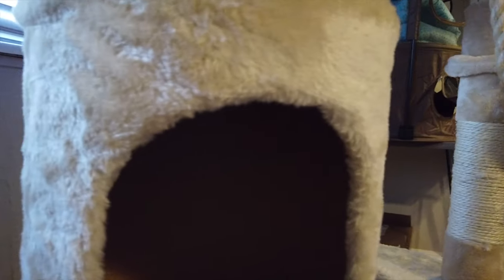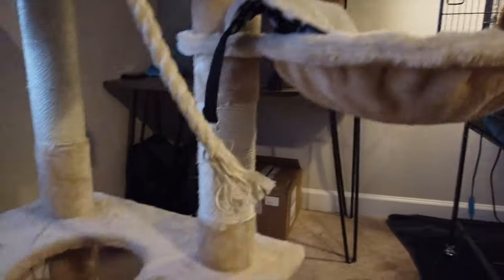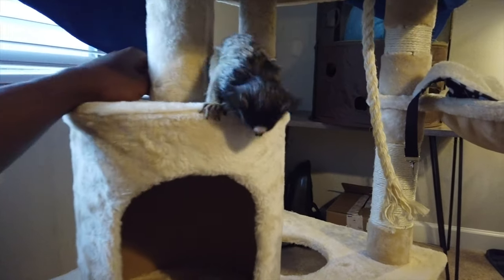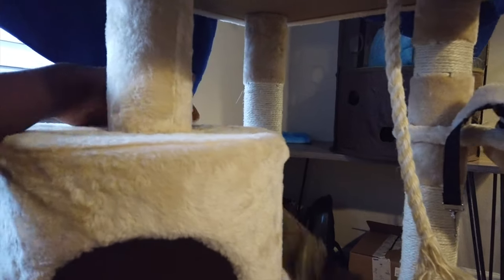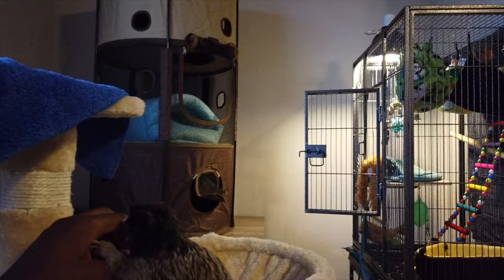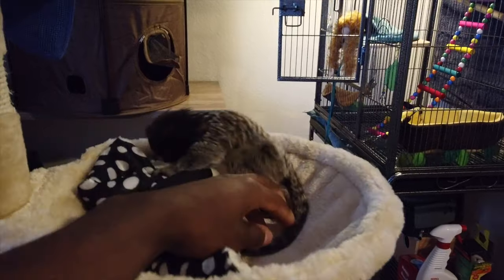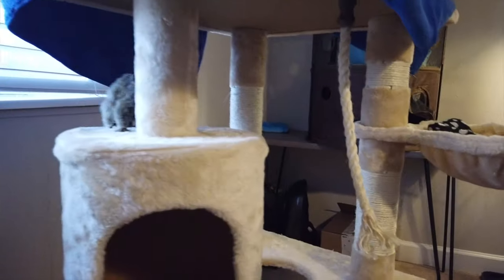Come on, you want to jump on me? Sometimes she'll run and then jump on my shoulder too. Let's see if I can get her to do it. Now she's going to jump on my shoulder.